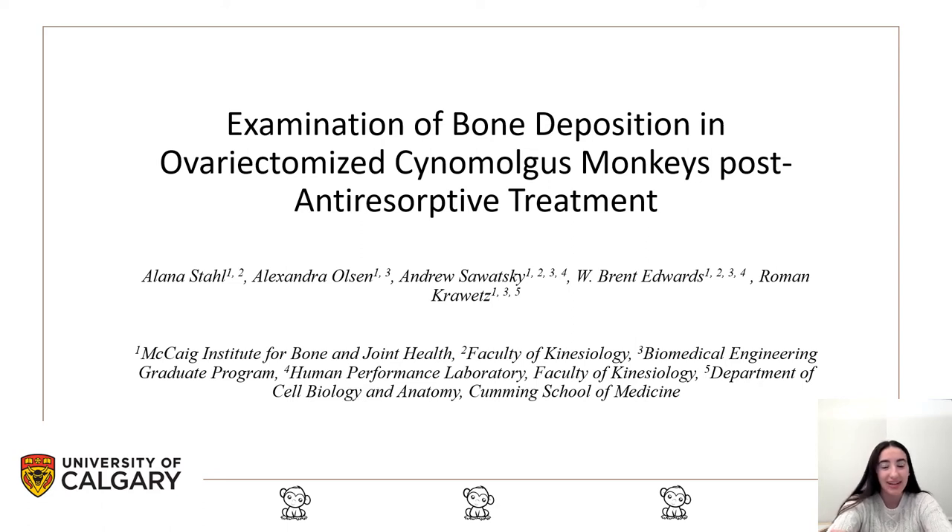Hello, my name is Alana Stahl, and I'm in my second year of undergrad in the Faculty of Kinesiology. My project is an examination of bone deposition in ovariectomized cynomolgus monkeys post-antiresorptive treatment.